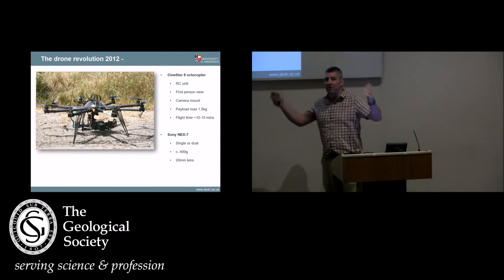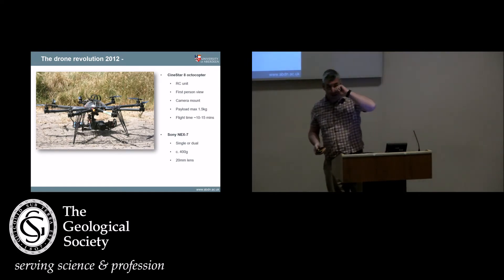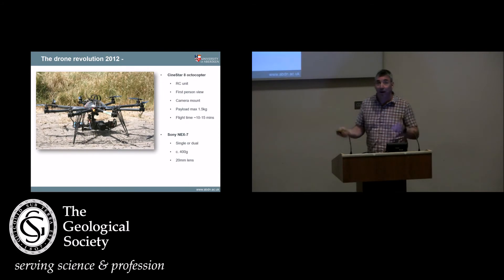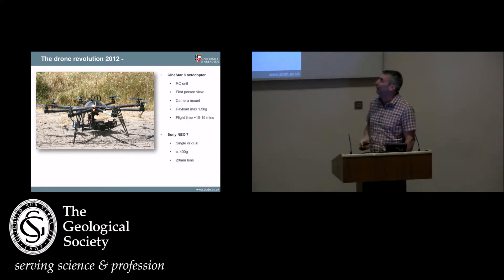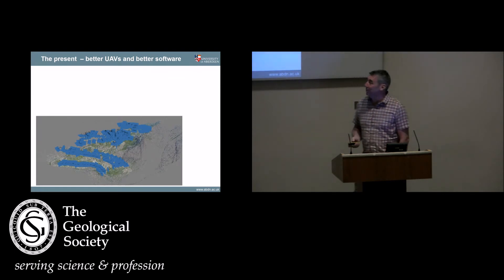Everybody knows about drones now, but back in 2012 this seemed extremely exciting. We spent way too much money on this piece of junk, which basically took an hour to put together and flew for about 15 minutes. Our idea was to fly it along the cliff, take photographs, and build a 3D model — which we did, we were able to do that. But it wasn't a particularly efficient method of acquiring data, because the drone was rubbish.